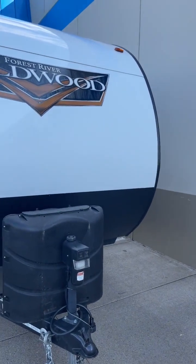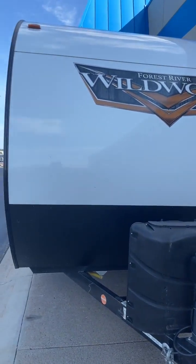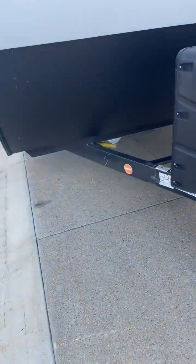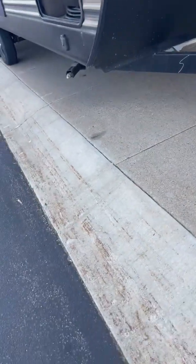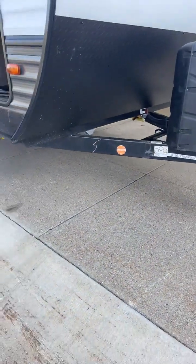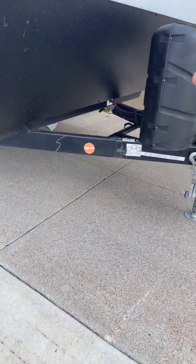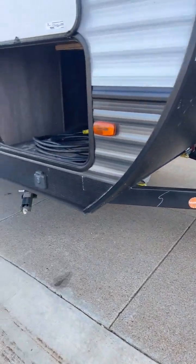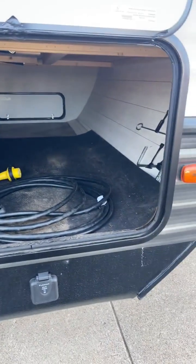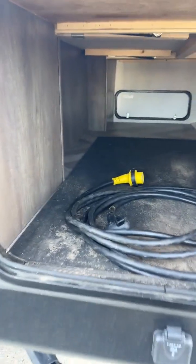This is a 2020 Wildwood 22RBS — rear bath slide. Does have the power jack in the front, two 20-pound LPs. Down below you can see the JT Strong Arms — they have the yellow bars. They give you side-to-side stabilization along with the up-and-down. You have your power battery shutoff over there with a little red key spot for your battery. Solar panel hookup right there if you want to keep your battery tender. And then you have your huge pass-through storage — big door, lots of space, goes all the way through and you can access it under your bed.